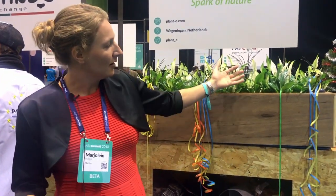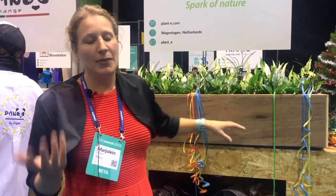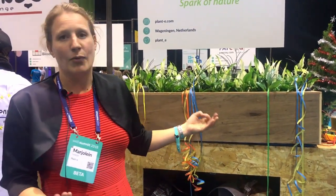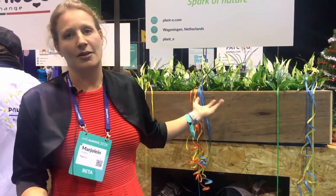The plant produces organic matter and releases some of it into the ground, and then bacteria in the soil break down the organic matter and release electrons. We capture the waste products from the bacteria — the electrons — and use them as electricity. And that's it.